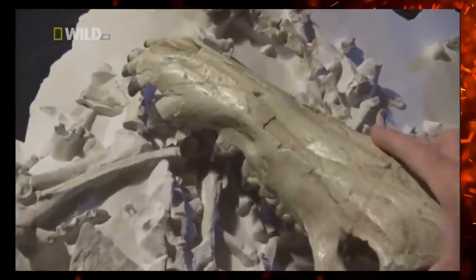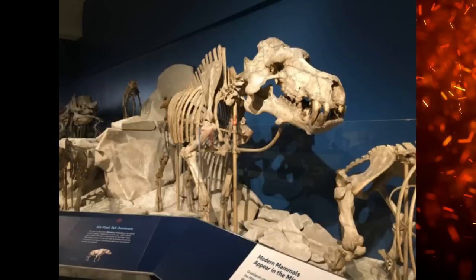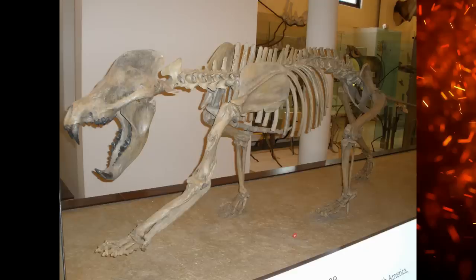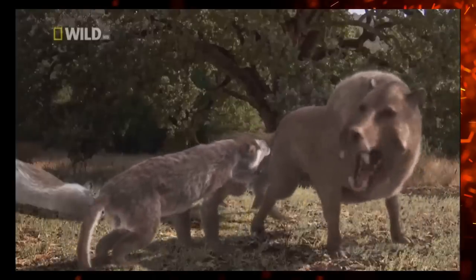Now we move on to the latter four episodes, moving away from the Pleistocene epoch to look at the famous Megalodon, Terror Birds, Hellpigs, Hyaenodons, and a guest appearance from the Bear Dogs. The Cenozoic was crazy and definitely deserves more love, so let's give it more love.